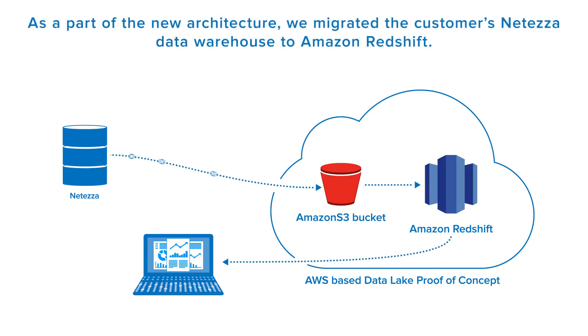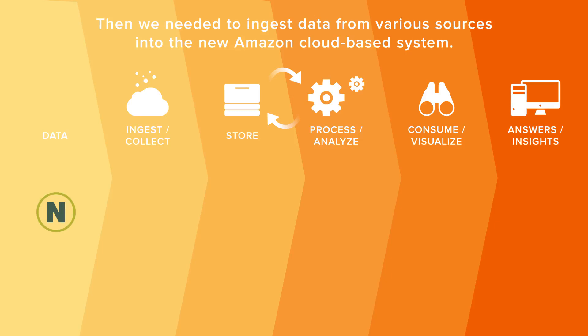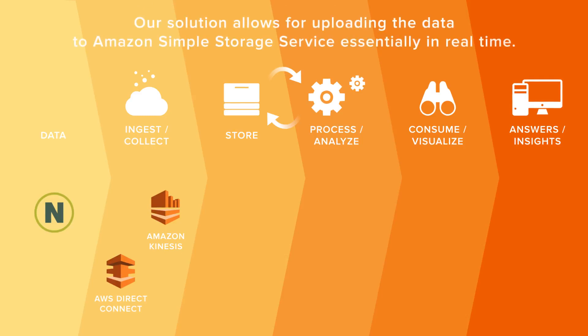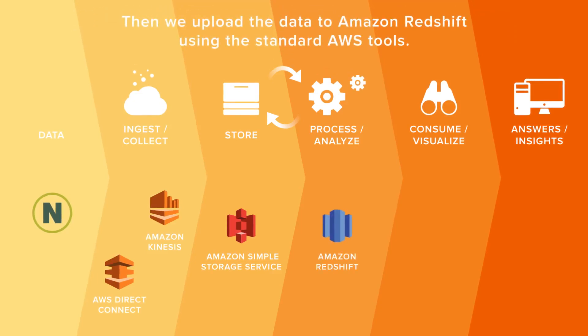As part of this new architecture, we migrated the customer's Netezza Data Warehouse to Amazon Redshift. Then we needed to ingest data from various sources into the new Amazon cloud-based system. We mastered Amazon Kinesis and AWS Direct Connect for these purposes. Our solution allows for uploading the data to Amazon S3 essentially in real-time, then uploading to Amazon Redshift using the standard AWS tools.